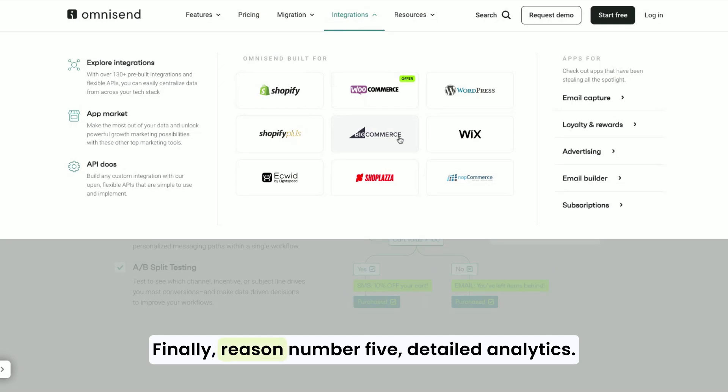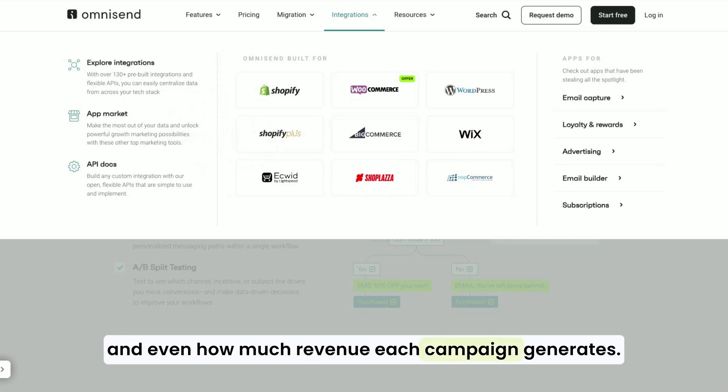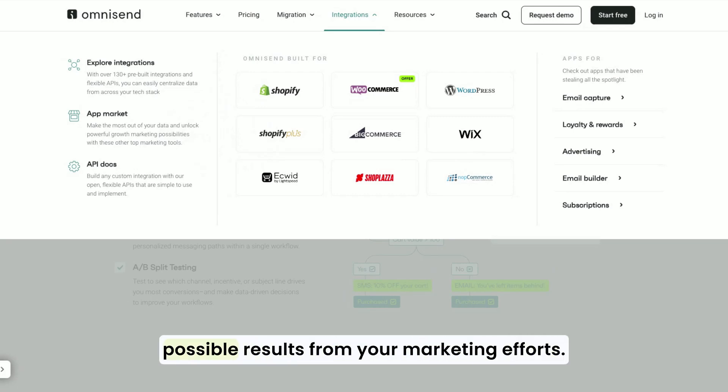Finally, reason number five: detailed analytics. OmniSend provides in-depth analytics so you can see exactly how your campaigns are performing. You'll get insights on open rates, click-through rates, and even how much revenue each campaign generates. This data is crucial for tweaking your strategy and getting the best possible results from your marketing efforts.